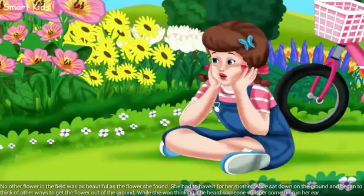No other flower in the field was as beautiful as the flower she found. She had to have it for her mother. Alice sat down on the ground and began to think of other ways to get the flower out of the ground.